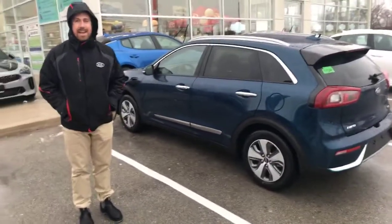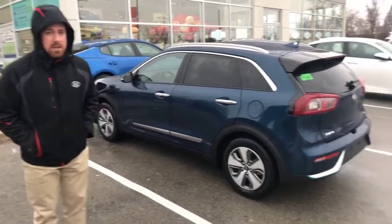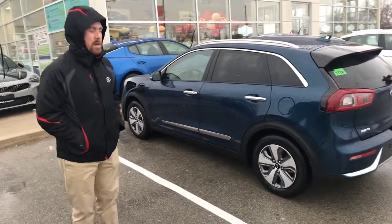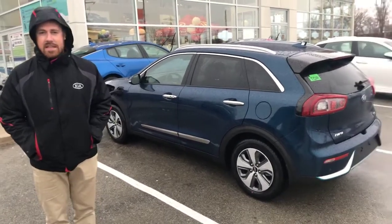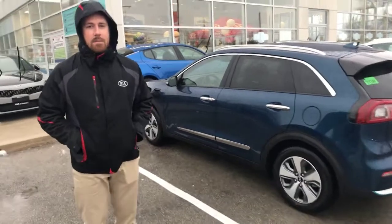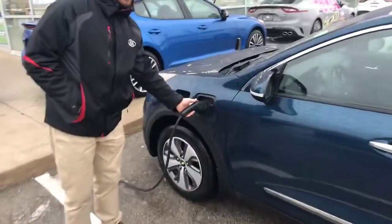This is one amazing vehicle. It's an SX Touring in the most attractive colour, the ocean blue. This car has had a lot of hype for many reasons, not to mention all the features — navigation, heated seats, cooling seats — everything you need in a plug-in. Just to show you how easy it is to actually work this.